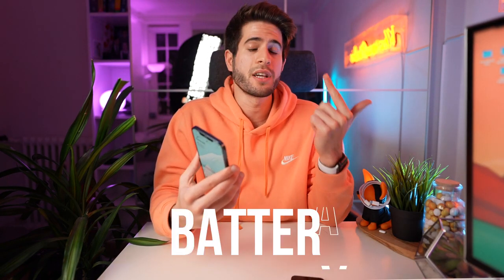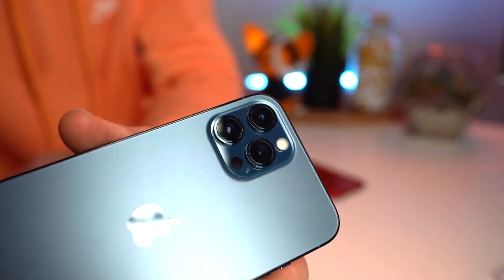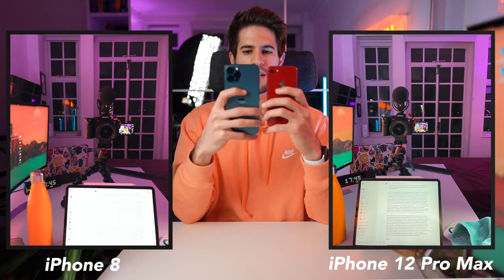Now coming from an iPhone 8 and moving to this phone, I'm really mostly excited about three main things: the camera, the battery, and the bigger screen. I'm so excited to see what this three-camera system has to offer — from all of the reviews I've watched online it looks amazing. I'm going to do a quick camera test right now to see what it's all about. And yeah, this is absolutely night and day, and with the wide angle mode as well it's absolutely brilliant.